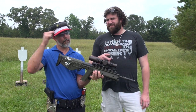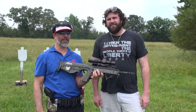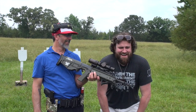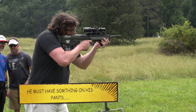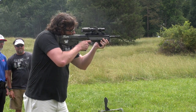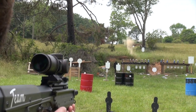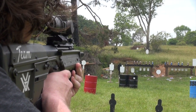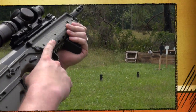This one also has a non-reciprocating charging handle. They shoot the RDB polymer version, ringing the big gong at distance. Very nice — coming to a store near you.